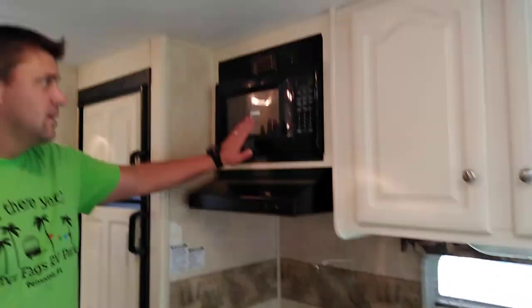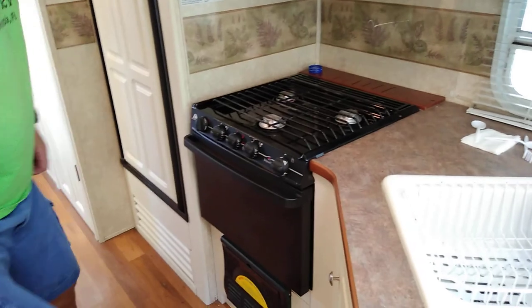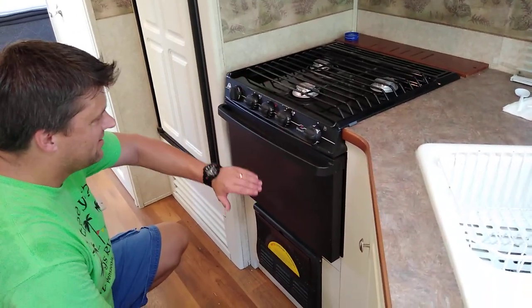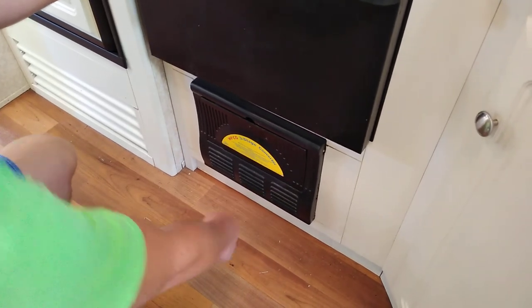Lots of cabinets, the microwave works, the hood works, and the stove and range works. I replaced the converter when I bought it, so it was brand new as of three years ago. All electrical works 100% — no issues with electrical.